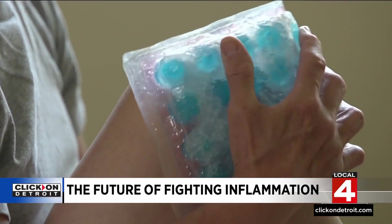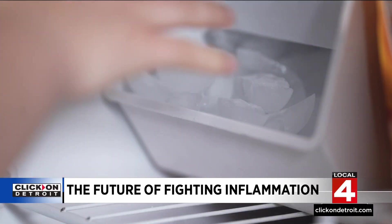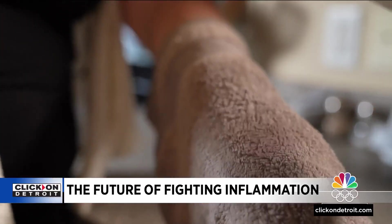The practice of using cold to treat an injury dates back to the ancient Greeks, and it works. There's pretty good evidence from clinical studies that putting ice on an injured joint or on an injured muscle decreases the amount of inflammation in that joint or in that muscle.